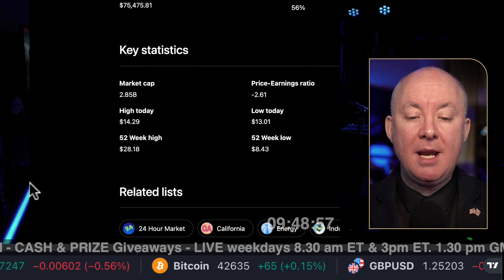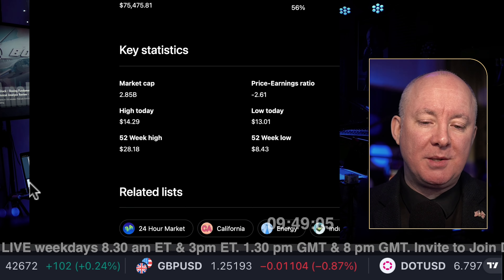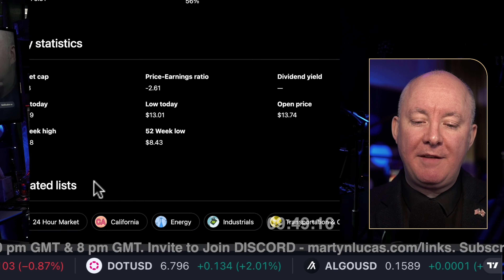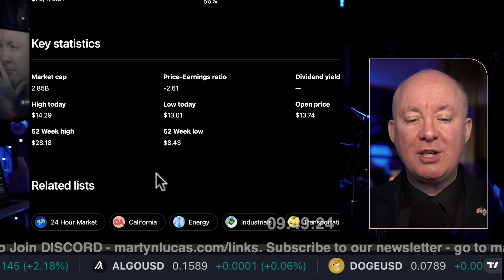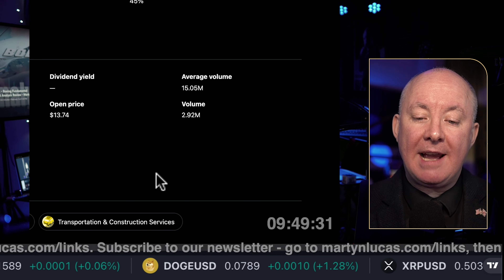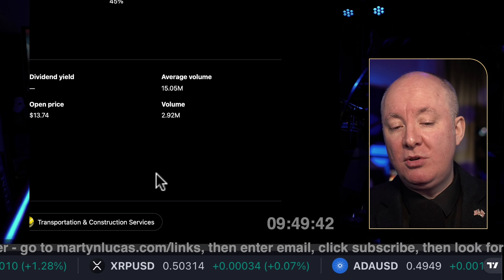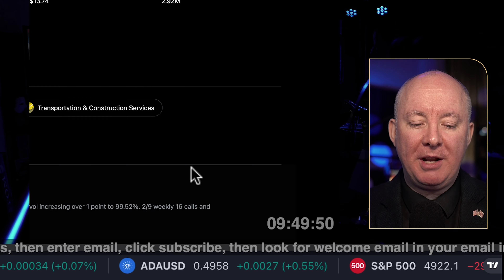Remember, market cap is just the valuation of what the shares outstanding are worth and what people are prepared to pay. The company could be worth ten times that or ten times less. Losing money — negative 261 price-to-earnings ratio. No dividend here. Average volume is 15 million; today so far at 9:49 in the morning it's 2.92 million. Not huge volume, but not small either. You'll be able to get out of the stock if you want to sell — you won't be waiting around too long.